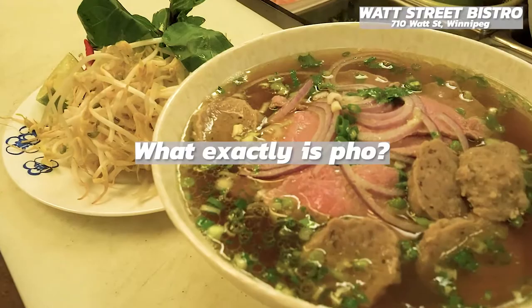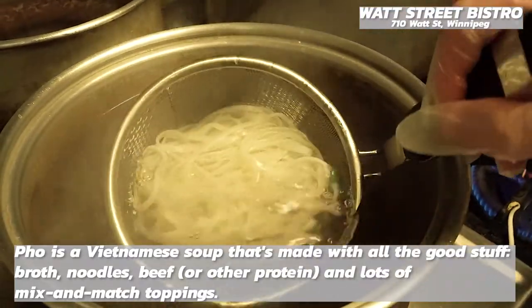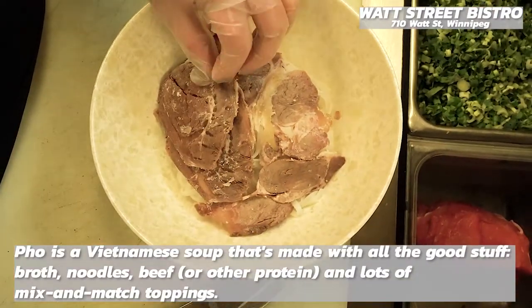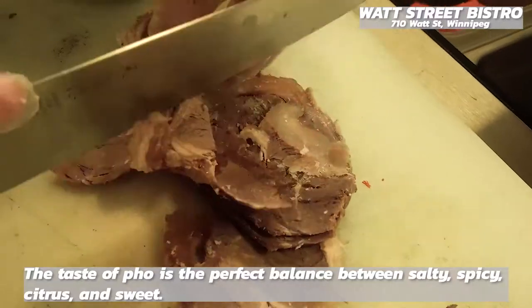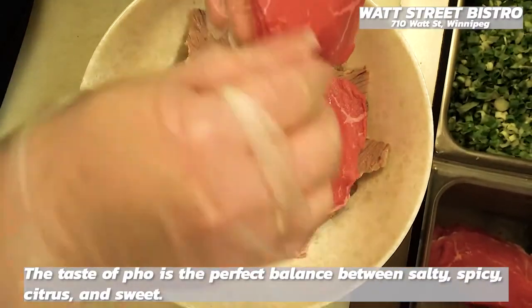What exactly is pho? Pho is a Vietnamese soup that's made with all the good stuff: broth, noodles, beef and other proteins, and lots of mixed and matched toppings. The taste of pho is the perfect balance between salty, spicy, citrusy and sweet.